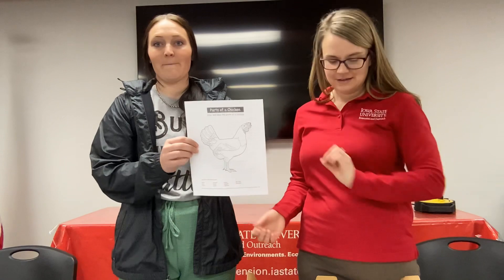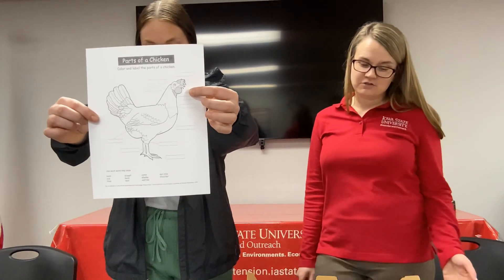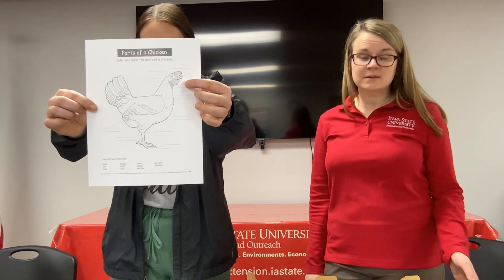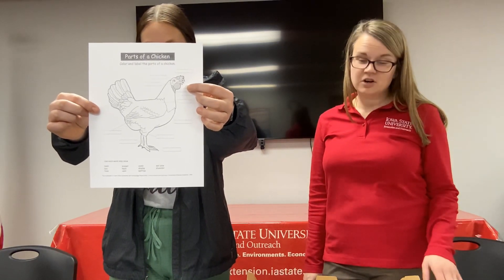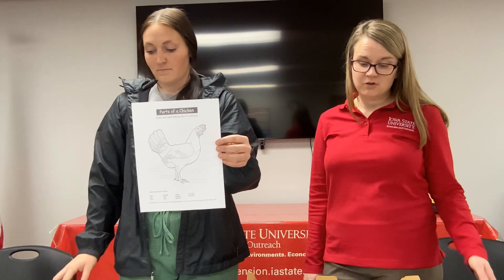Then we have the beak. The beak is used for pecking at food. Chickens live in groups and they often have a pecking order. The chicken who is the leader may sometimes peck at other birds to keep them in line or establish dominance. Baby chicks have a curved part on the end of their beak called an egg tooth, which they use to open up the egg shell and hatch. The egg tooth goes away as the chick grows. Demonstrate by holding your hand like a beak, bob your head, and say: beaks are for pecking.